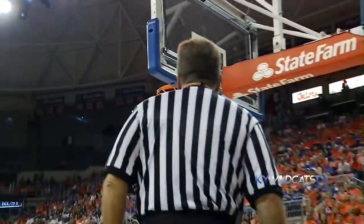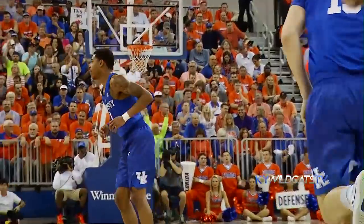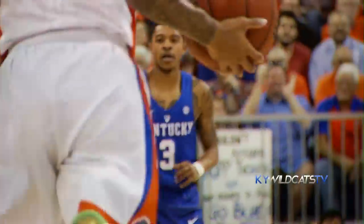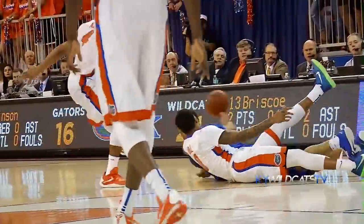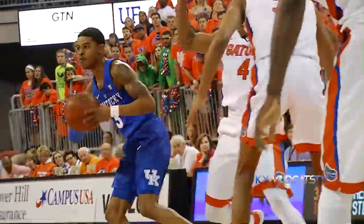Euless on the right side, comes to the top, another 3, good — Tyler Euless. Amazing, amazing young player. Murray left wing, feeds it into Poitras, it's deflected, loose on the floor, Murray dives in, gets it, saves it out to Euless.